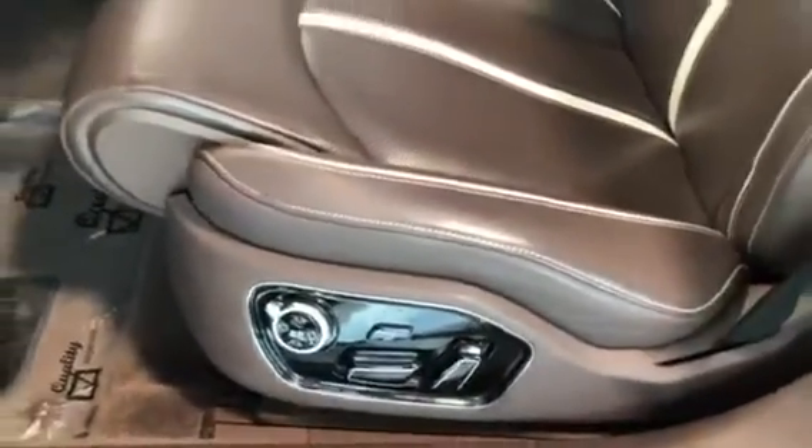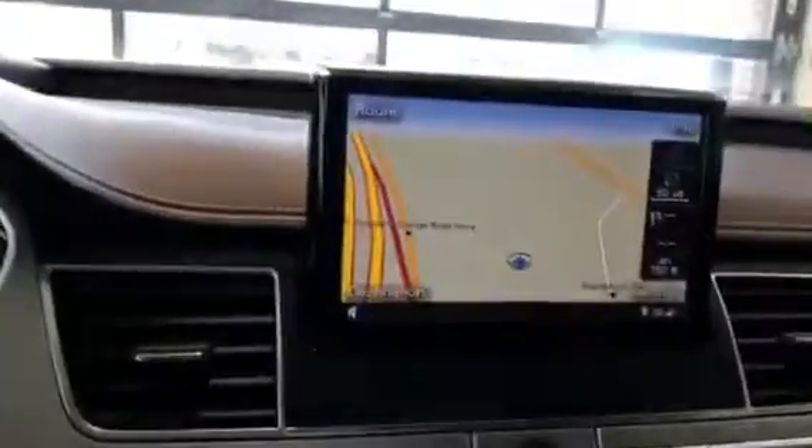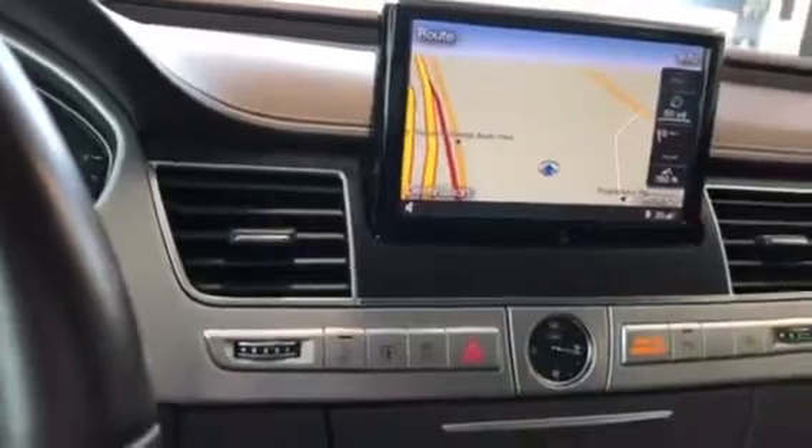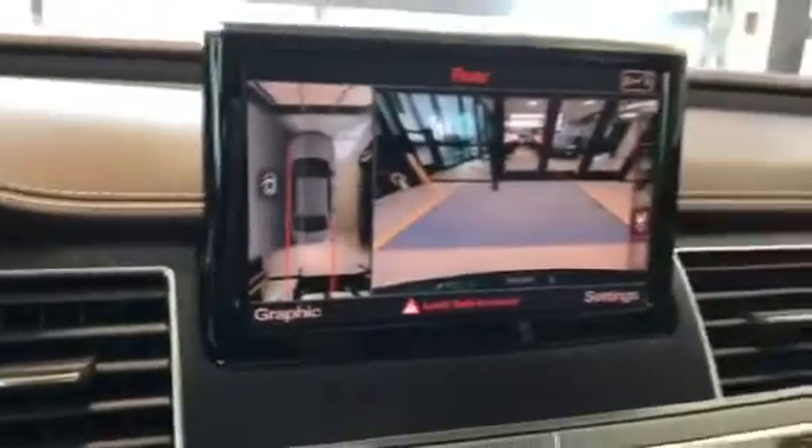It has a very nice brown interior. You have your memory seats, blind spots, power mirrors, power seats, power steering wheel, navigation, and a backup camera with a 360-degree view camera.